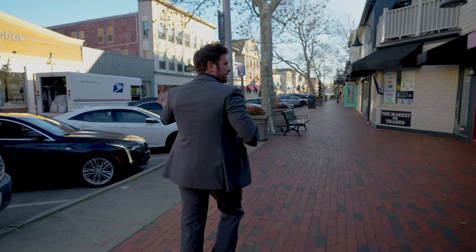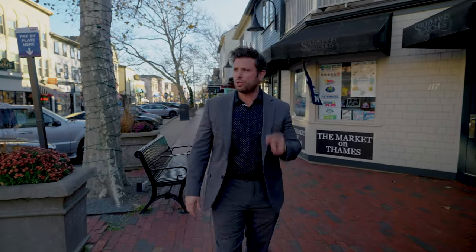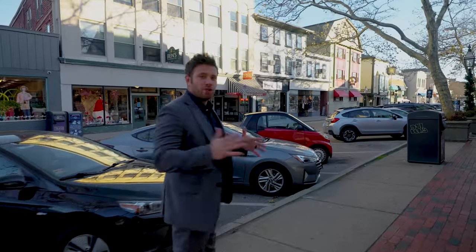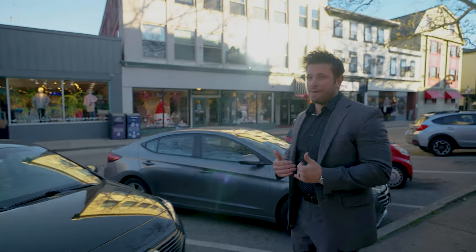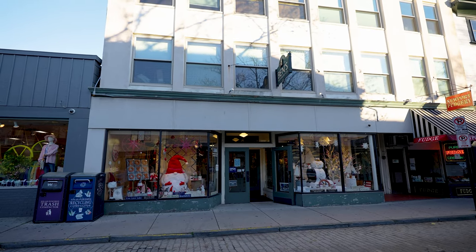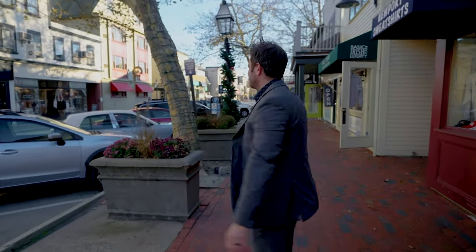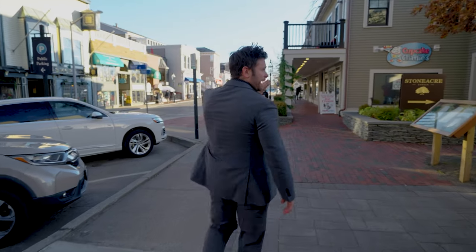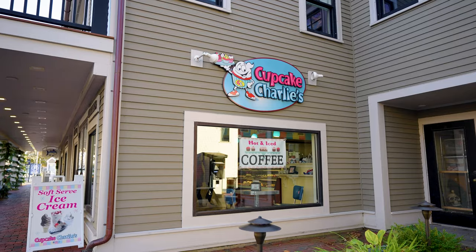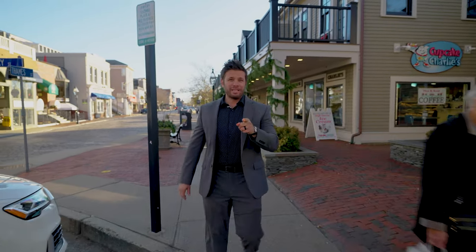There are a ton of different options to shop at — boutique stores and name brand stores as we walk through here. If you're looking for furniture, you have Ben's Furniture Co. right here. They have three different floors, so make sure you visit them if you're in town looking to grab some furniture and shop locally. One of the more famous dessert places is Cupcake Charlie's. In the summer, you'll have a line out the door looking to grab one of their famous cupcakes, so make sure to get there early.